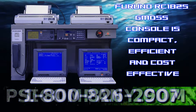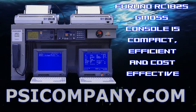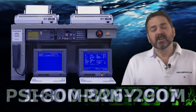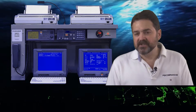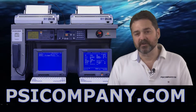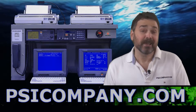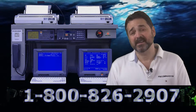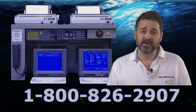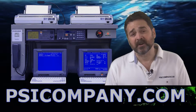The Furuno RC1825 system consists of all the above items, fully integrated to provide a rapid, economical system installation and certification. So if you're looking for a comprehensive GMDSS unit for your vessel, the Furuno RC1825 is a terrific choice. If GMDSS is your thing, give us a ring — we mean it here at PSI. We'd love to help you with your GMDSS requirements or help you make communication choices that really fulfill the need for communication on your vessel and all your planned voyages.